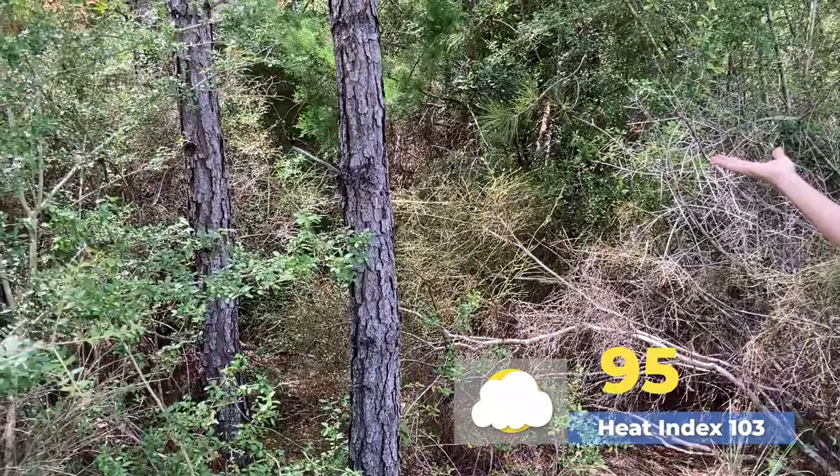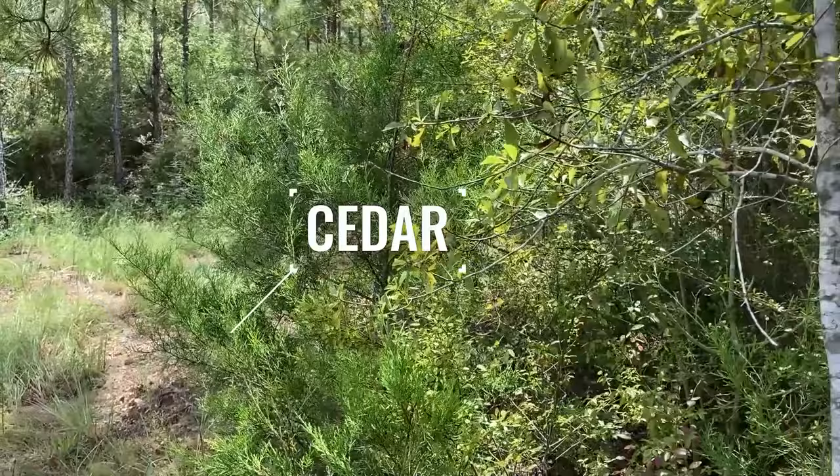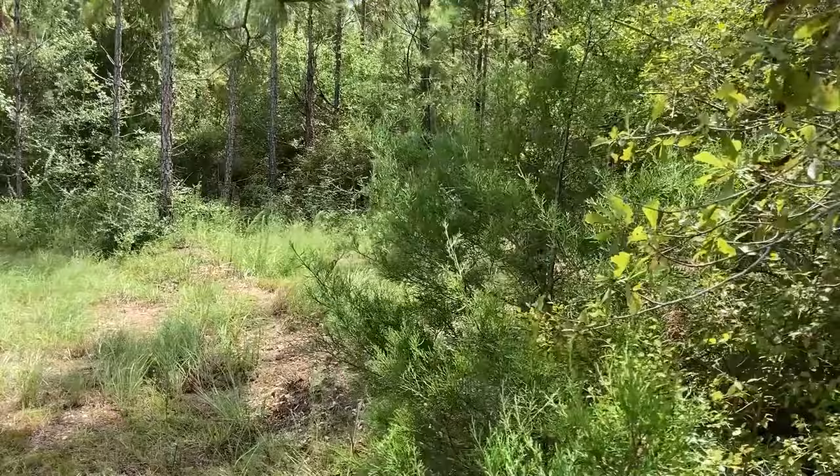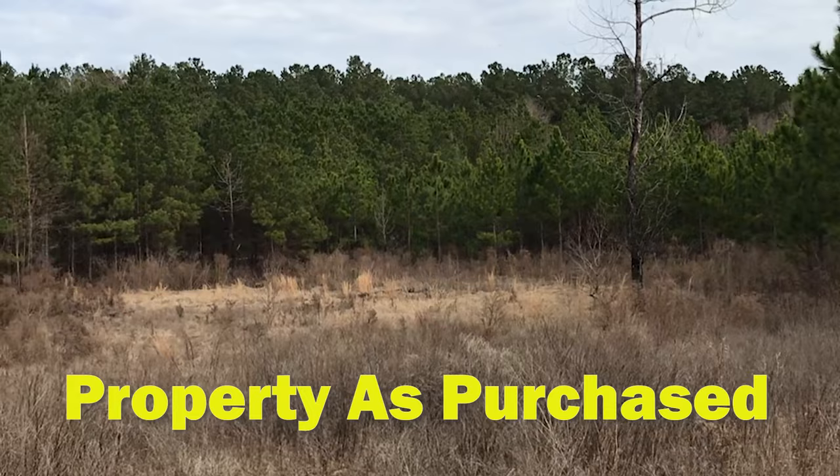We're going to talk about back there behind me and Deb — how we cleared that — because everything back there used to look like what's behind us now. So when we first bought the property, it looks like what you see behind Deb. It was thick. You got the typical underbrush, the planted pines, some cedars, some oaks. It was raw ground, thick, and we just couldn't see what we had.